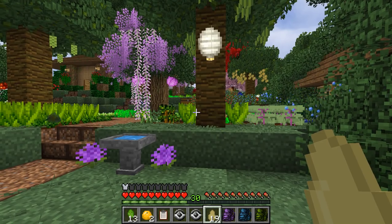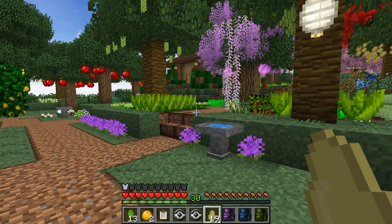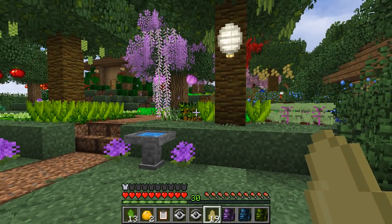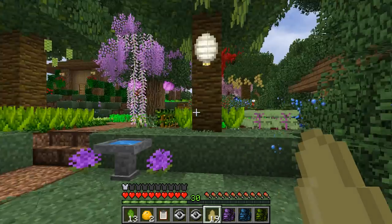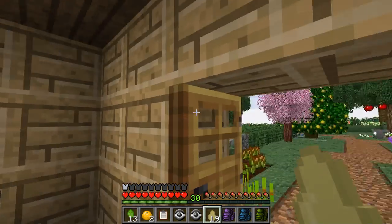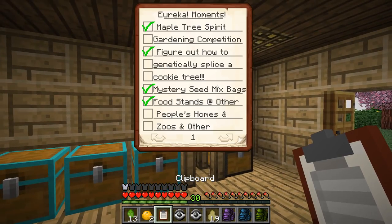Seed vaults try to stave off famine — you may be familiar with the potato famine, where a blight went through the potatoes and a lot of people starved to death, even though that was pretty recently in history. So that's what seed vaults are for, and we're kind of starting our own little seed shed.